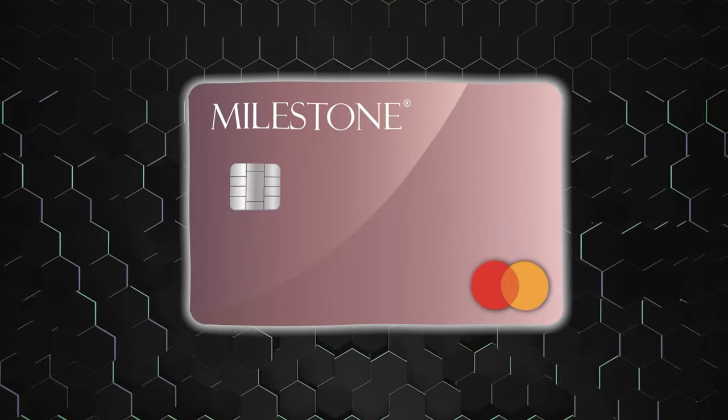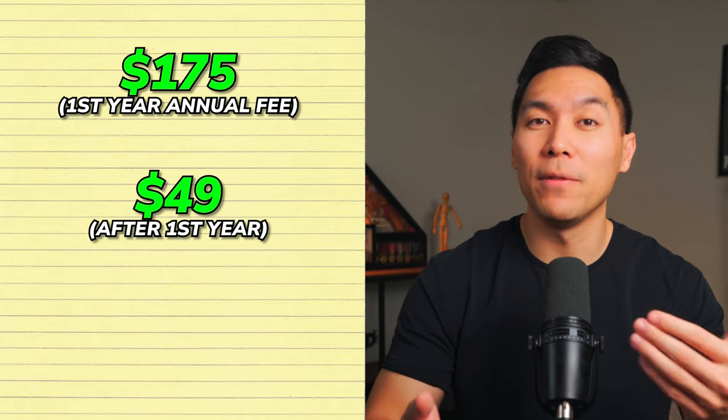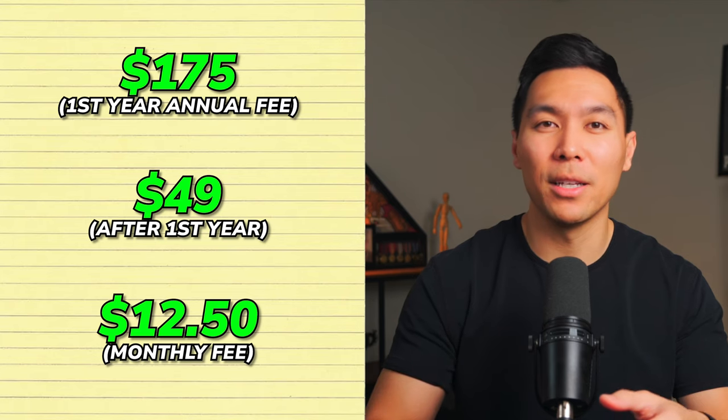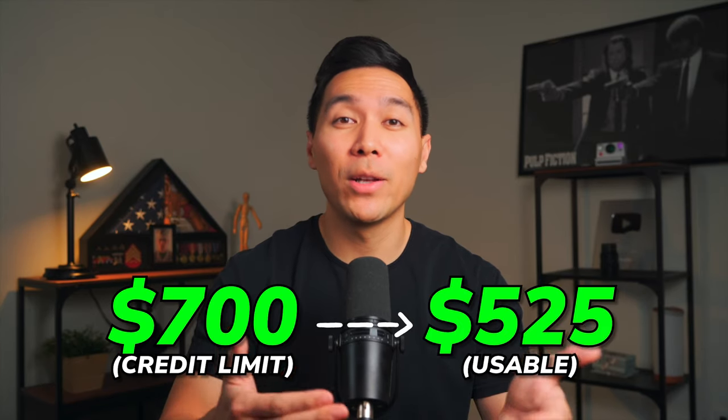Next is the Milestone credit card, which is similar to the Indigo card, also offering a credit limit of $700. The fee structure is the same: an annual fee of $175 for the first year, dropping to $49 in future years, and a monthly fee of $12.50 starting from the second year. Just like the Indigo card, the Milestone card effectively provides a starting limit of $700, but due to the annual fee your actual available credit initially becomes $525.